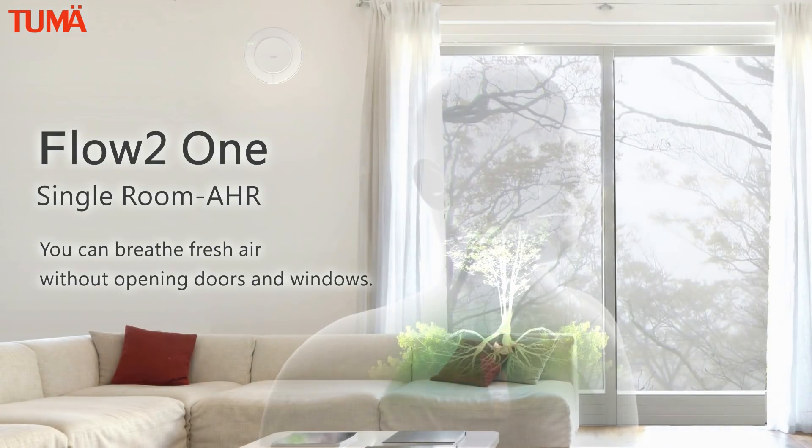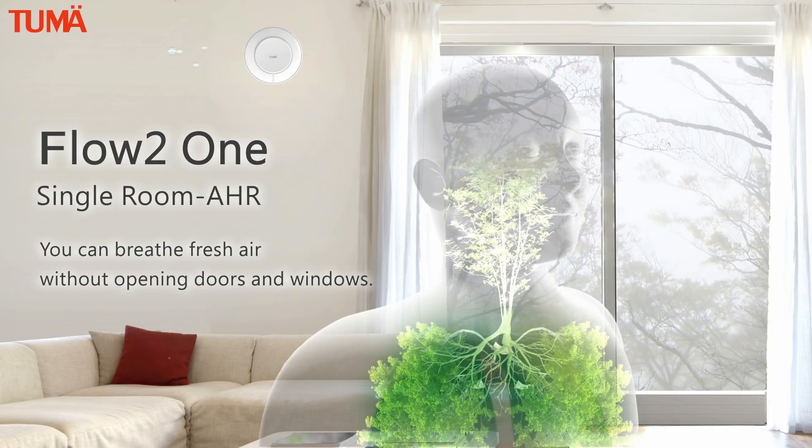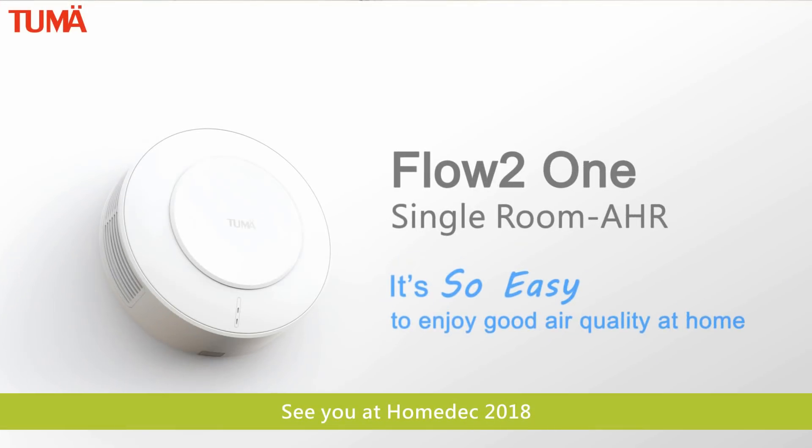Two may flow to one — single room air exchange and heat recovery. You can breathe fresh air without opening doors and windows. It's so easy to enjoy good air quality at home.